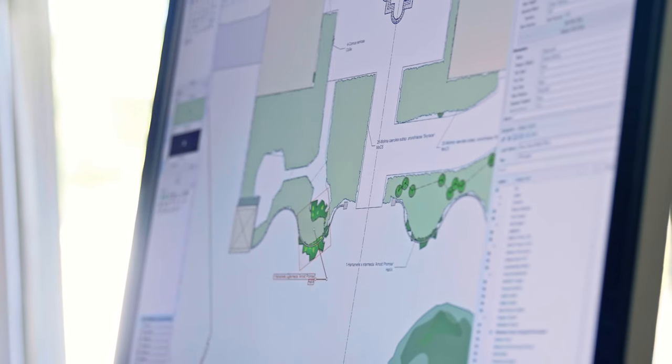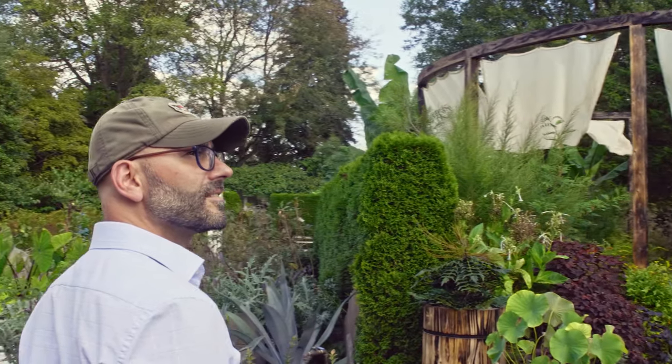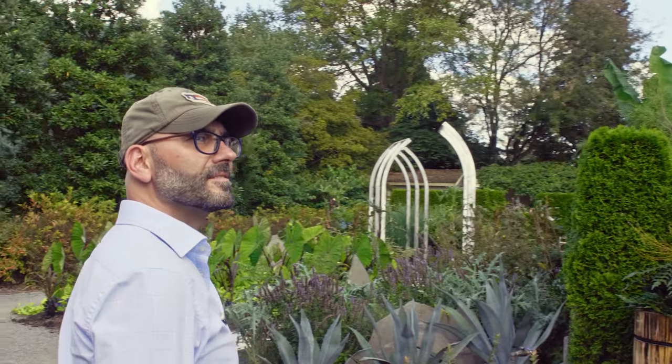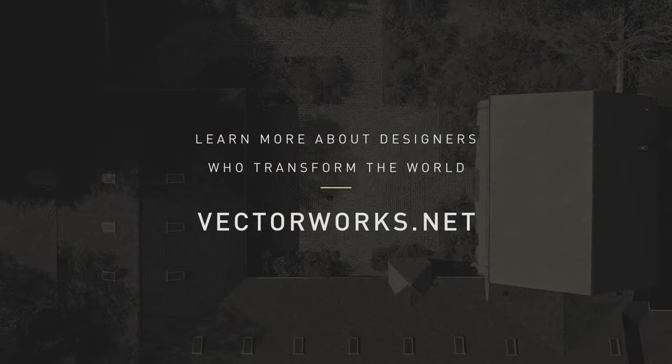Using BIM with Vectorworks is like a force multiplier for me. I'm a firm of one, which means I'm wearing all the hats — being the creative person, the front person with the client, and doing all the backroom production as well. Whatever unfair advantage I can get by using BIM, I'm absolutely going to take it.